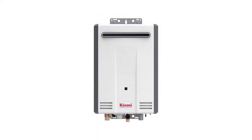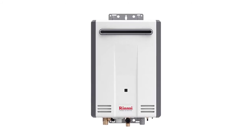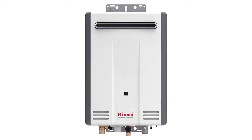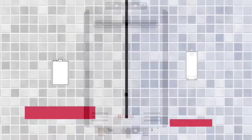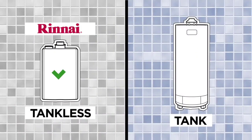It is ideal for larger homes with its maximum flow rate of 5.3 GPM. This is for outdoor installation only, saving that much-needed space in your basement. This is an energy-efficient tankless water heater and one of the few instant water heaters that are Wi-Fi ready.